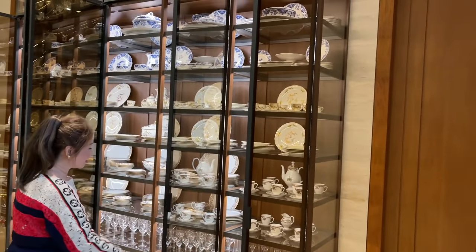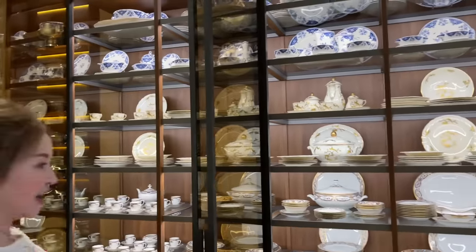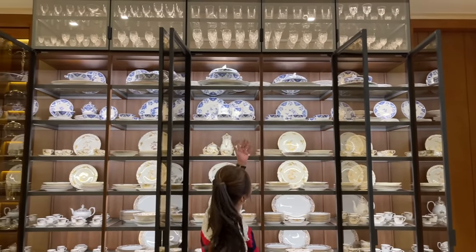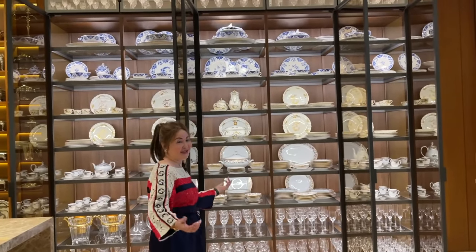These are her Cartier collection — these are the Limoges Cartier pieces. I have to go up there so you'll see the Baccarat. Baccarat — the lake. Another heaven. Crystal heaven.